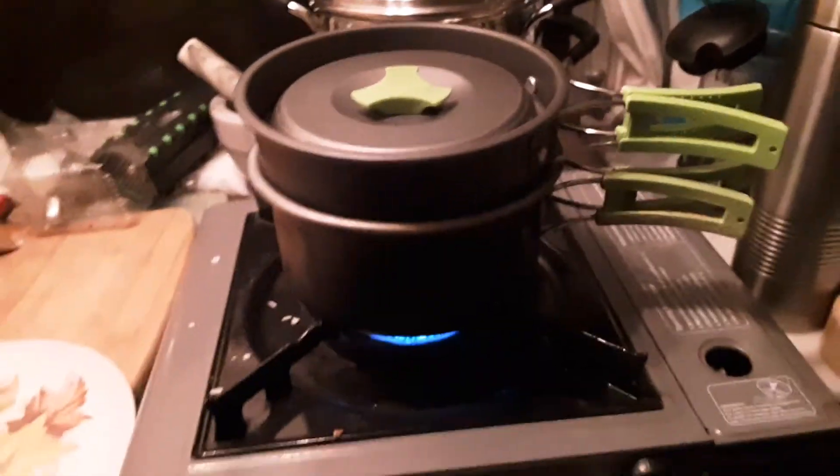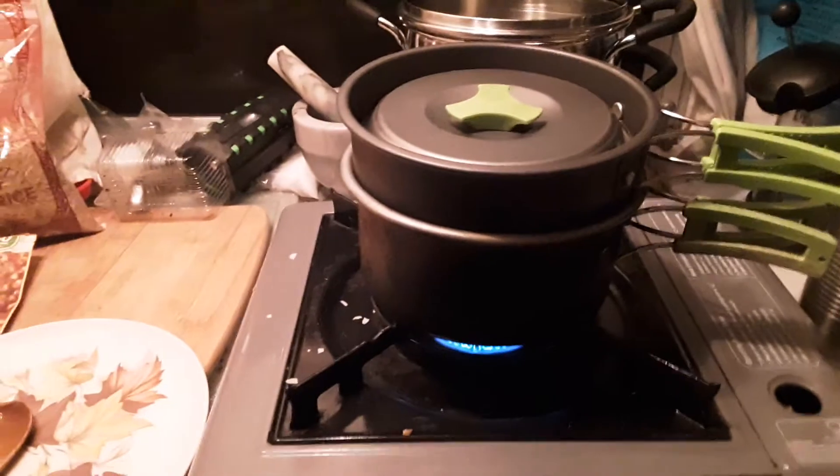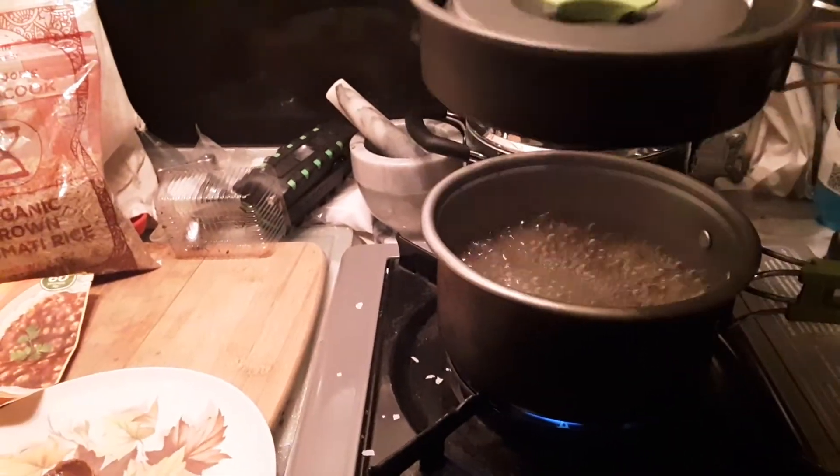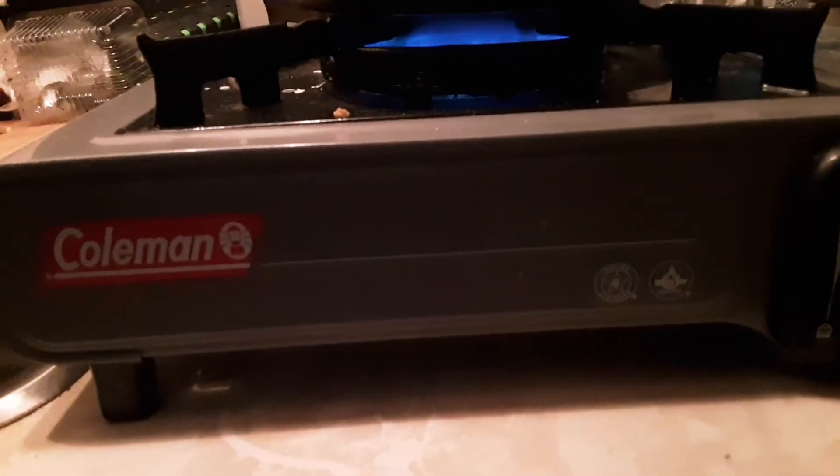That was at the Douglas Dam Tailwater Campground in Sevierville, Tennessee, near the Great Smoky Mountains. Okay, so that's boiling — I'll turn that down and set my timer. Everybody stay wild and stay vegan.